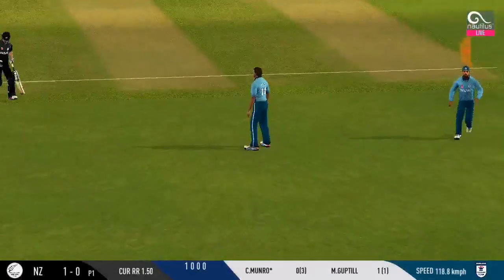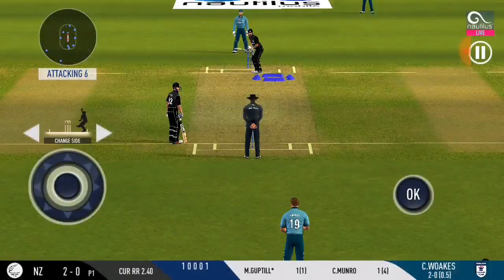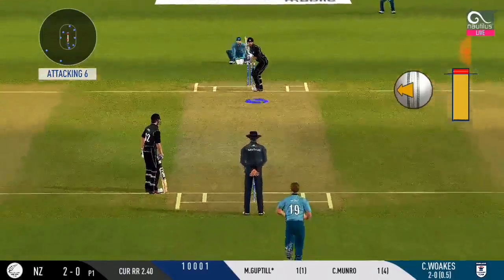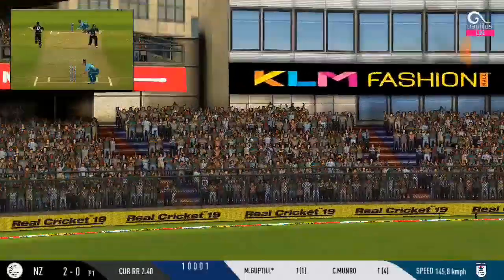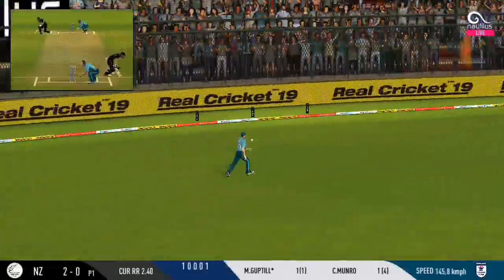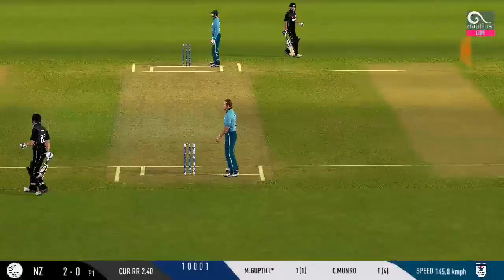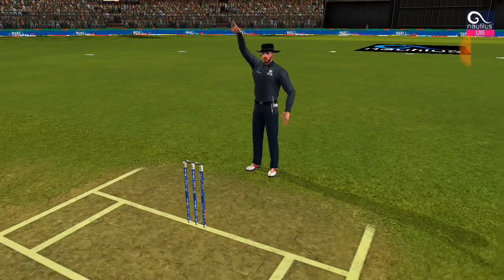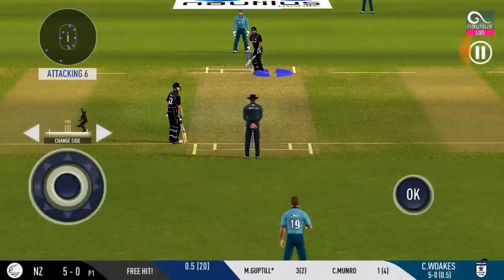That's good running, very good running. The bowler is bowling from his favourite end. The batsmen are in a hurry and are accumulating runs here. Bowler has overstepped — that's a no-ball.